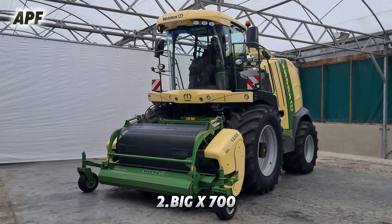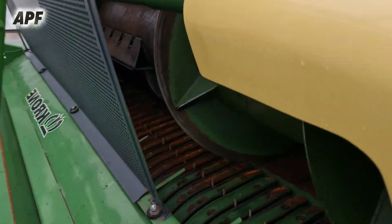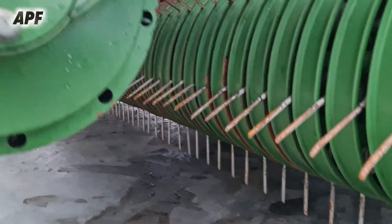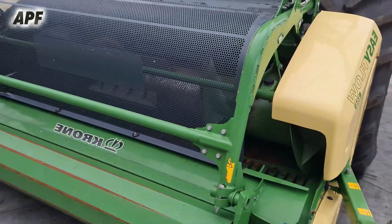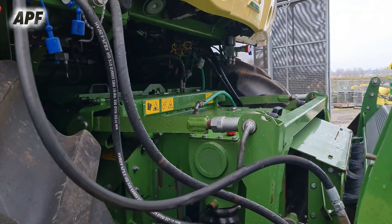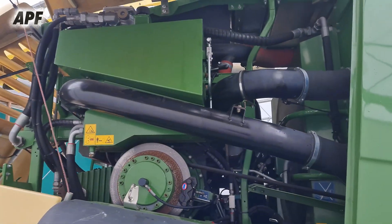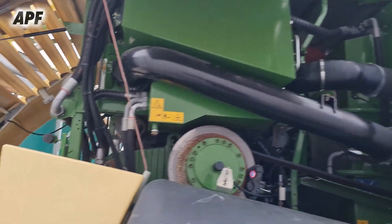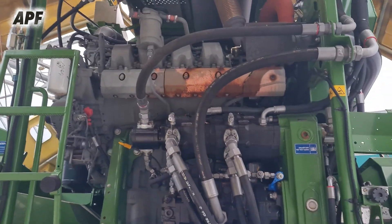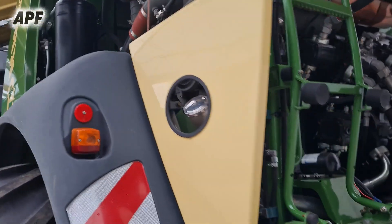The Krone Big X 700 is a powerful forage harvester designed for high-performance operations in modern agriculture. Equipped with a 10-row header, this machine ensures efficient harvesting of maize and other forage crops. Manufactured by Krone, the Big X 700 is known for its robust engine, advanced chopping system, and precision in forage processing. Supporting machinery such as Claas, Deutz, JCB, Fliegel, and Kruger vehicles work in coordination to optimize the harvesting process, minimizing downtime and increasing overall efficiency in the field.